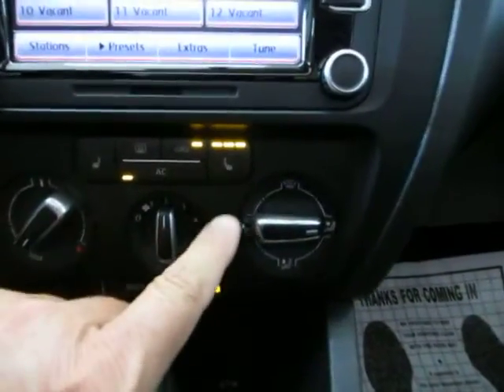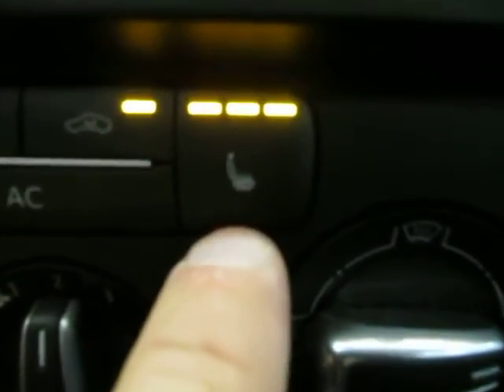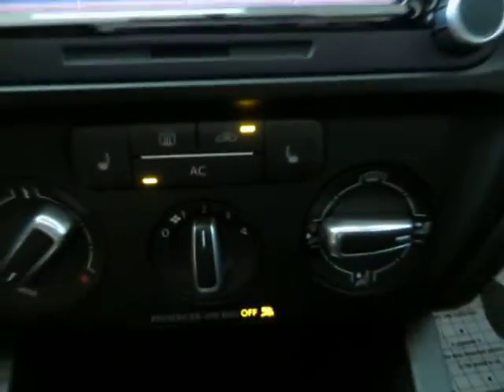There's an auxiliary input here for your iPod so you can listen to music right through the factory stereo sound system. A cigarette adapter is also there for your chargers. You have heated seats with three different levels of comfort — high, medium, low, and off — and of course you have that on both sides.